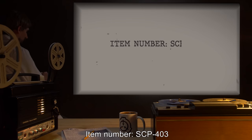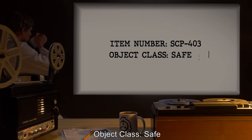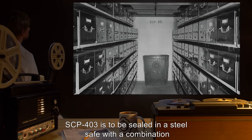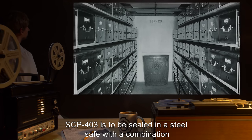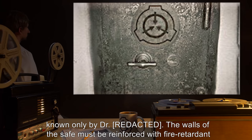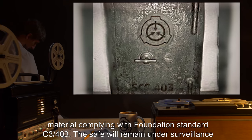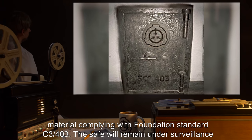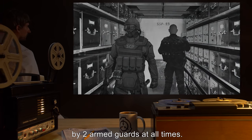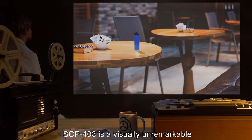Item number SCP-403. Object class: Safe. Special containment procedures: SCP-403 is to be sealed in a steel safe with a combination known only by Dr. [REDACTED]. The walls of the safe must be reinforced with fire retardant material complying with Foundation standard C3-403. The safe will remain under surveillance by two armed guards at all times.